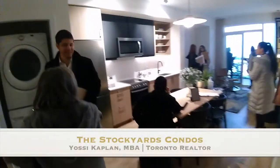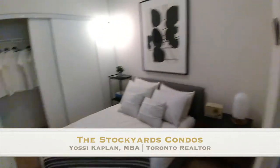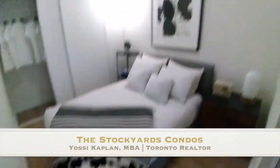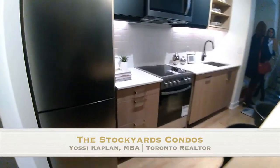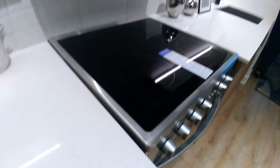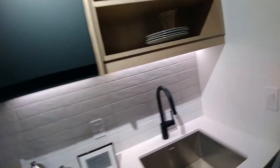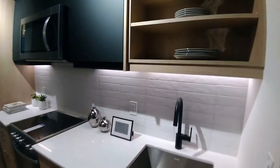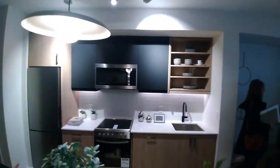Today I'm going to take you to the Stockyards Condos in Toronto and show you some excellent investment opportunities. Hello friends, it's Yossi Kaplan here with Search Realty. What you're looking at here is the grand opening that was for the Stockyards Condos. This is the model unit. Now the building is complete and you can actually buy these units and invest in them, live in them, or rent them to others. I want you to take a look at the beautiful quality presented here for that building.